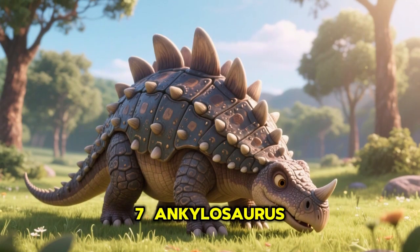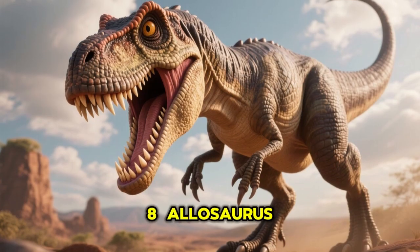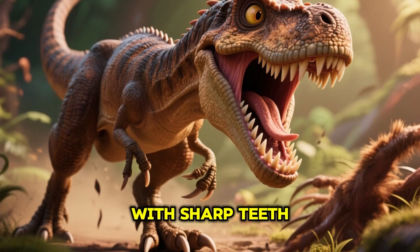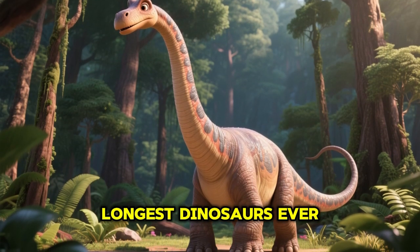7. Ankylosaurus, a strong dino with a club-like tail. 8. Allosaurus, a meat-eater with sharp teeth and claws. 9. Diplodocus, one of the longest dinosaurs ever.